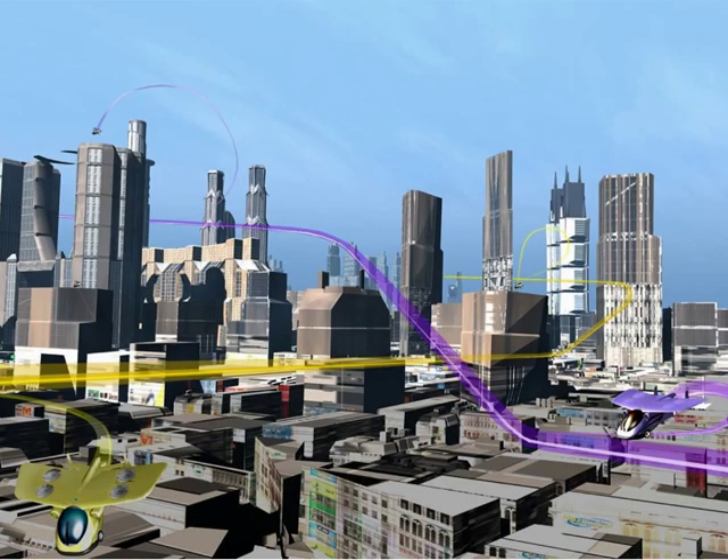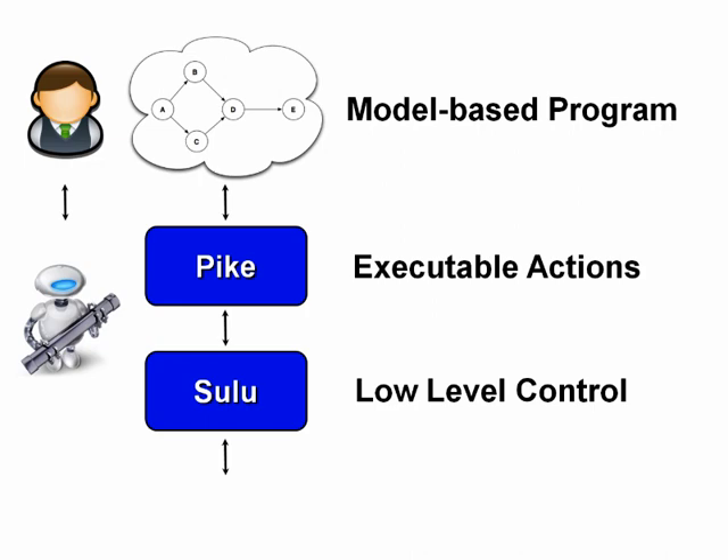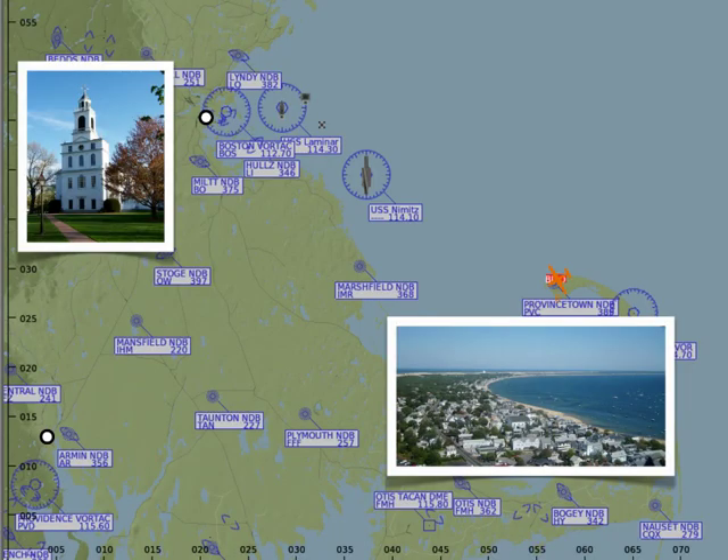The Boeing Company proposes a personal transportation system, or PTS, which provides point-to-point transportation for individuals using a number of taxi-like personal aerial vehicles. Our goal in model-based embedded and robotic systems is to have humans and robots collaborate together to achieve high-level goals defined by human operators. We demonstrate the capability of our architecture on a personal transportation system scenario where the personal aerial vehicle takes off from Provincetown and heads to Bedford.